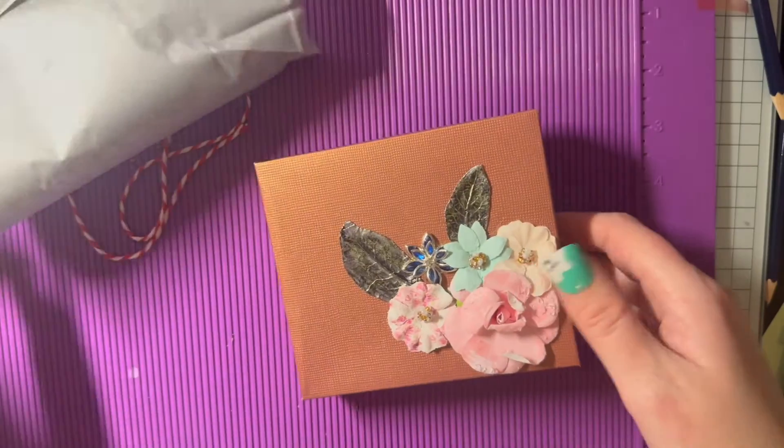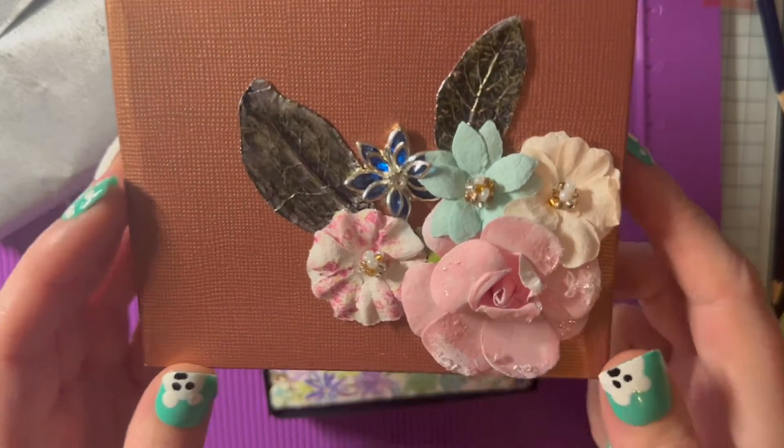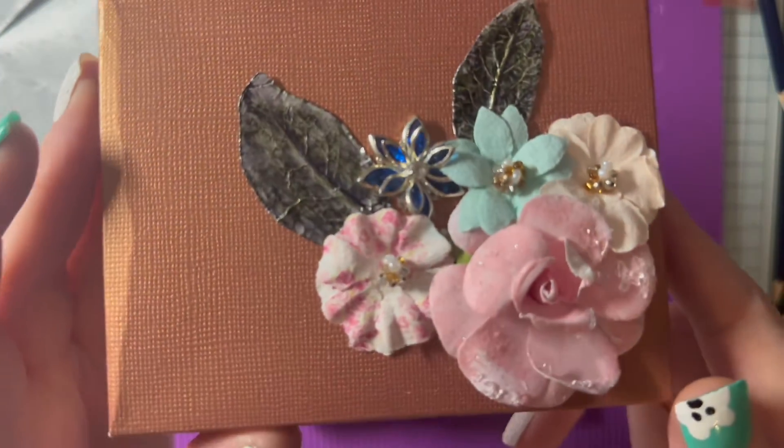Oh, look at this! Look at those beautiful flowers — look at that! That is so, so pretty. Christine, thank you so much.